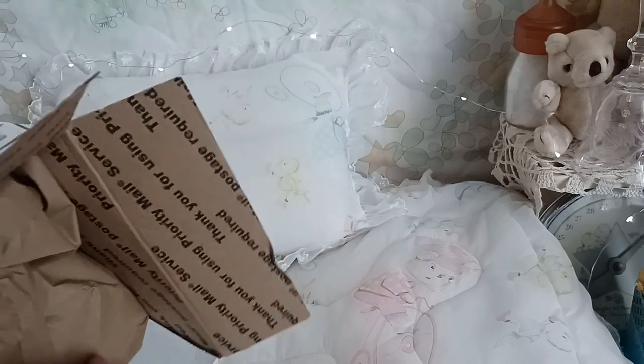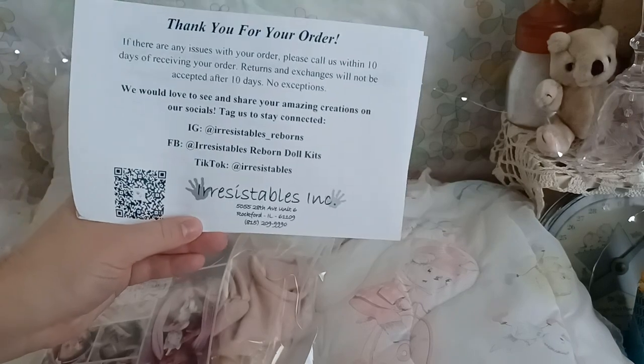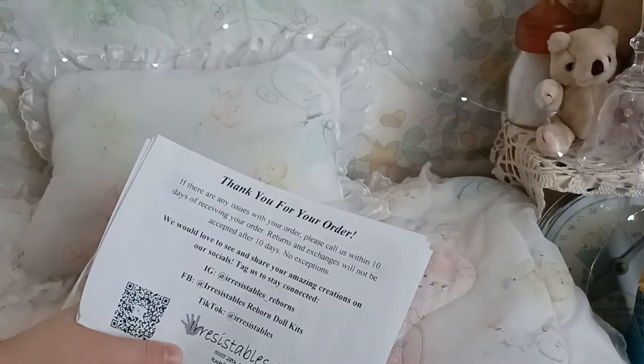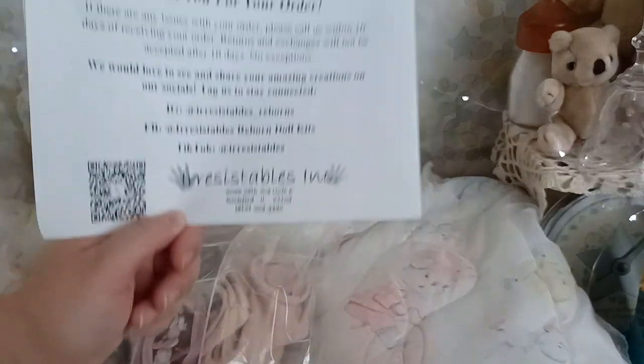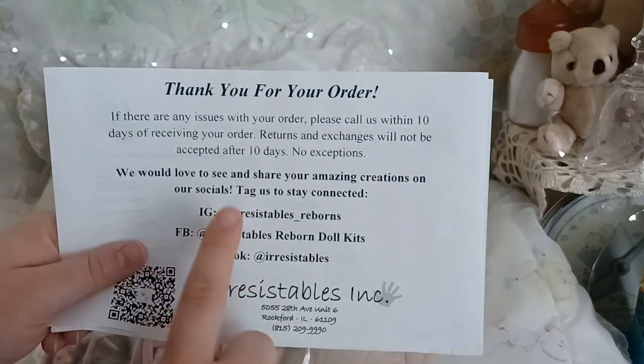All right, here I am back. I ordered this kit from Irresistibles — I keep saying McPherson's by mistake, I'm so sorry. You can get points with both Irresistibles and McPherson Crafts, and after so many points you get money off your order. I didn't realize that, but yeah, this baby came from Irresistibles.